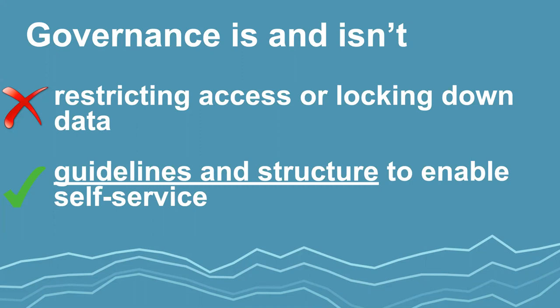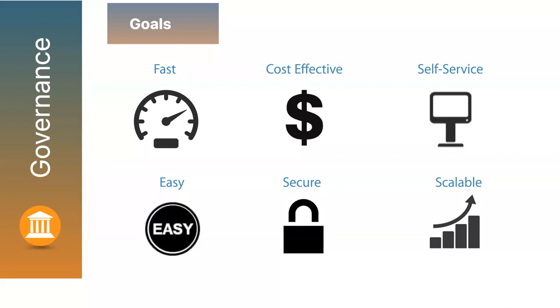I'll do a write-up next week and attach these slides. The goals of governance: it can help make things faster, make your server render faster, make your overall cost more effective, enable more services, make it easier for publishers to get things done, and address data security. And of course, governance is absolutely necessary when you scale a server to much larger usage.